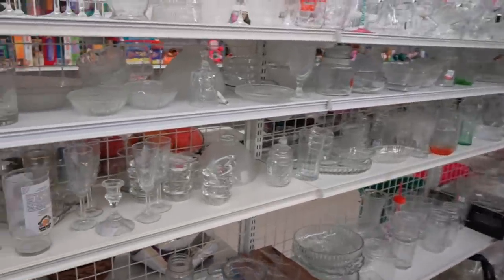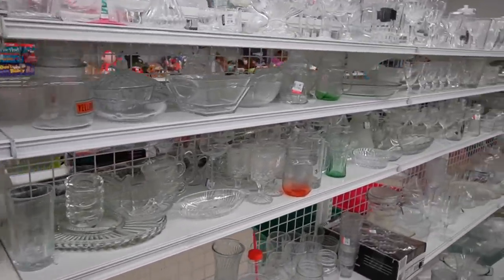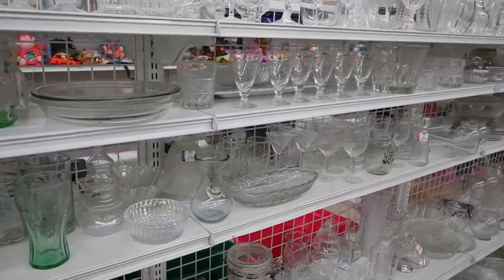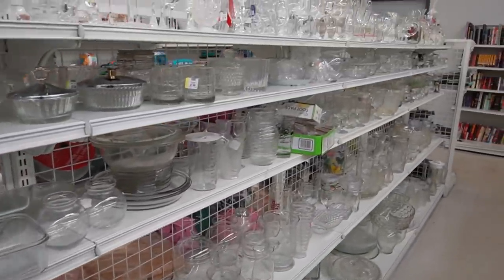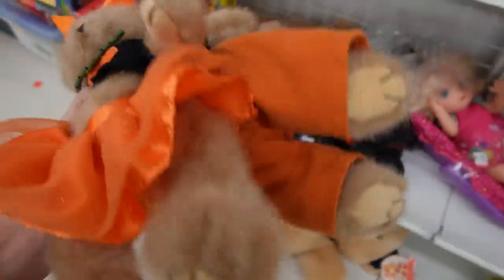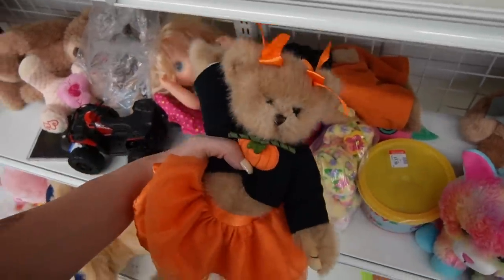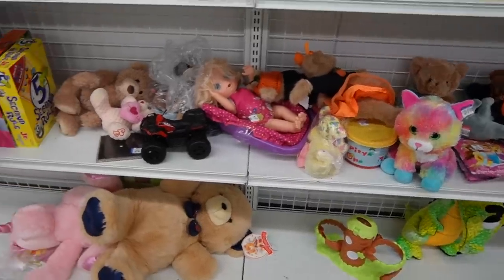I'm going to do this aisle one last time just to make sure nothing was missed. The clear glass has a tendency to blend together so I try to look through it at least two times, but I don't think we're going to find much in this aisle today. I just found these two bears on the shelf — at first I thought they were Boyd's Bears, they're actually Barrington Collection. I haven't heard of that before, but it's from Kennesaw, Georgia. Because they were Halloween they might sell pretty well, but there's not a whole lot of profit to be made there, so I'm going to leave those guys behind and head towards the checkout.